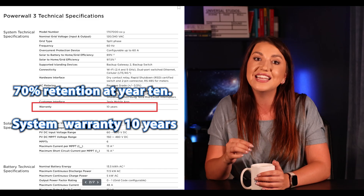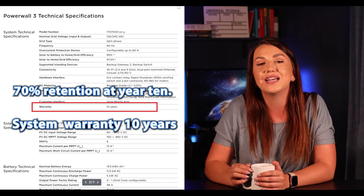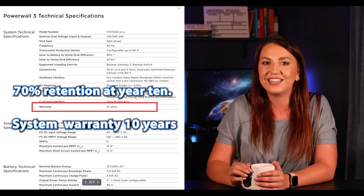Tesla supposedly uses LFP as well — I say supposedly because they will not put that in writing or confirm it. I don't like quoting Twitter, or X, or whatever it's called right now. My guess is that they don't use LFP because — why not brag about the safety of that battery chemistry? Their warranty is a little bit lower than EP Cube, at 70% retention at year 10.